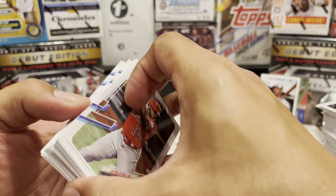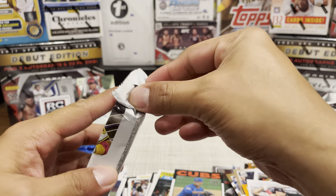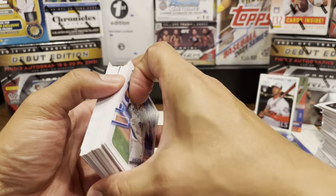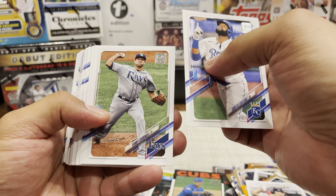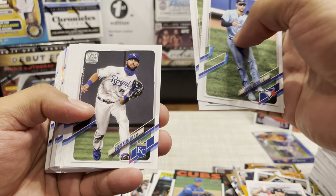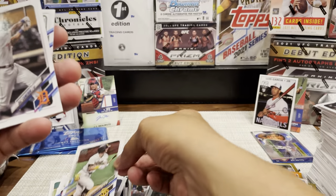Cleveland Indians. All right, so we got one more pack and then we can get into the blue ones. I was hoping for more short prints - I only got that one short print so far; I was hoping to pull at least two or three out of this box. Hopefully this last pack can make that happen. There's the base Cronesworth! So I got the rookie card, also the Gold Cup - that's a good card.